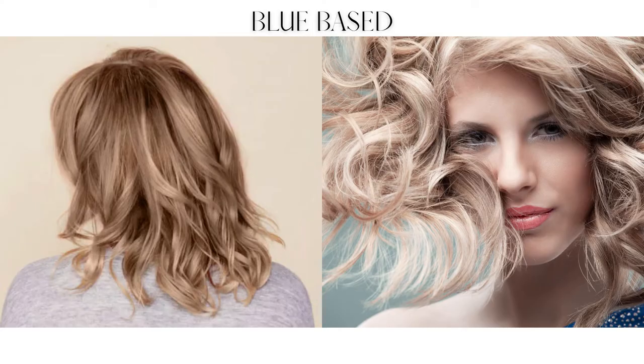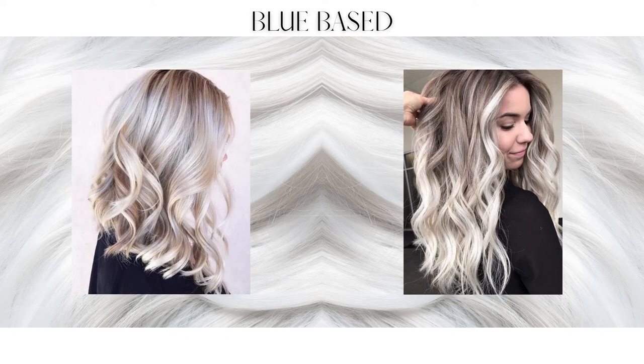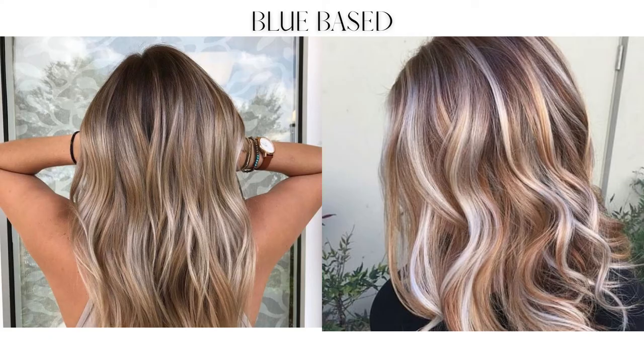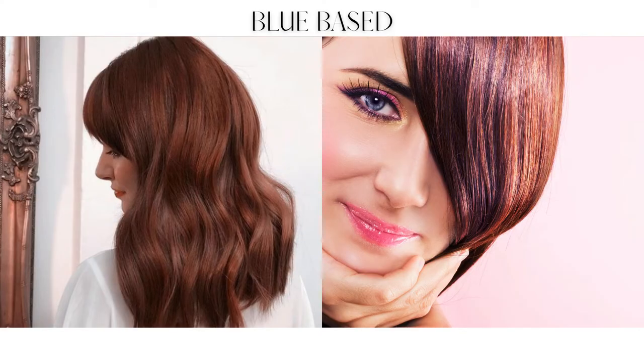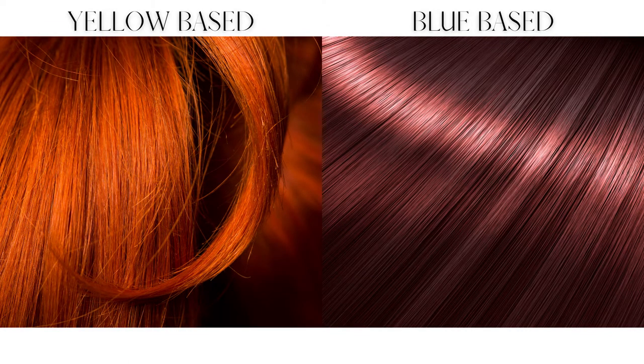Blue-based blondes are platinum blonde or ashy blonde. They will have natural lemony yellow highlights, not golden yellow highlights. So if you are blue-based and you want to have highlights in your hair, ask for ash blonde or cool-toned blondes. Blue-based redheads have beautiful reddish-brown, auburn, cinnamon-colored hair — not that bright orange-y red that you would see in a yellow-based red.